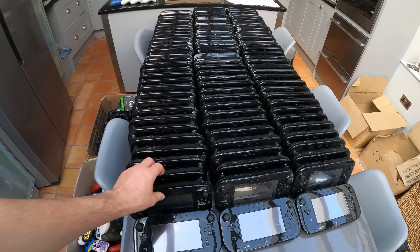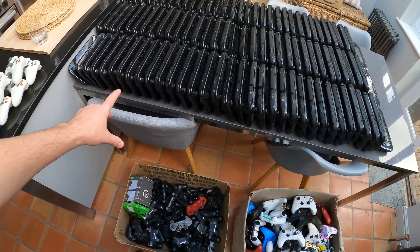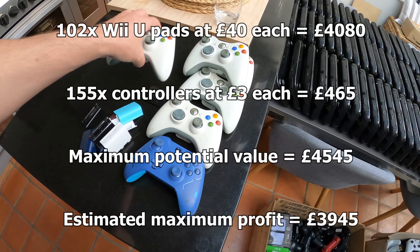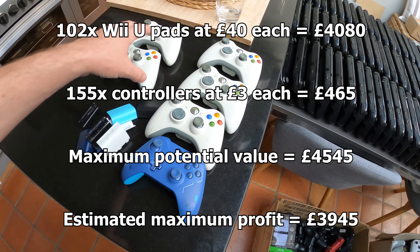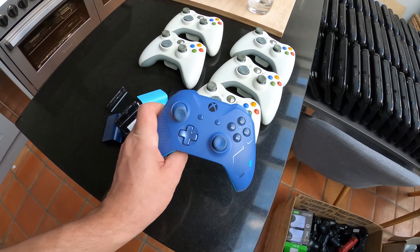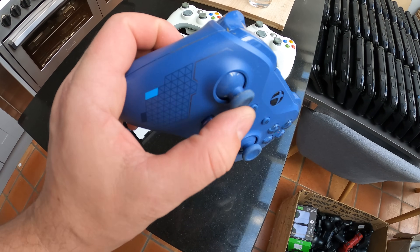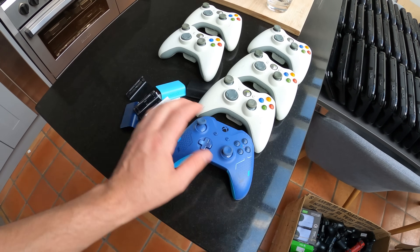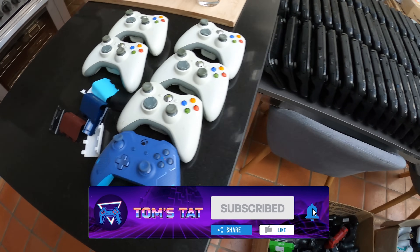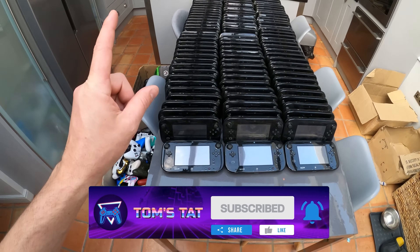My plan is to job-lot the PS3 and Xbox controllers off at around £3–£4 each to someone who will fix and sort them, to make back most of my money. Then I'll go through the Wii U pads and do two quantity listings — fully working ones, and then faulty ones. Minimum £20 each, maximum probably listed around £40. I could get £50 but I want to sell these quickly. I've also kept a few bits for myself — white Xbox controllers to match my white Xbox consoles, a Forza Xbox controller I'll reshell, and a load of spare backs. I hope you enjoyed the video!